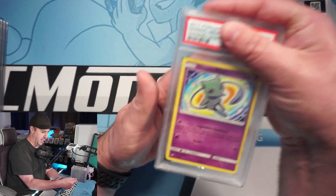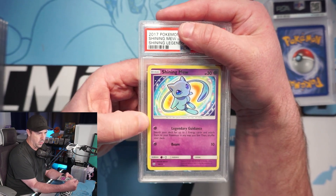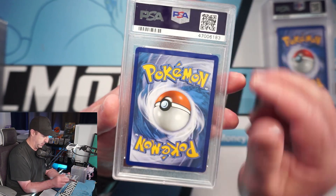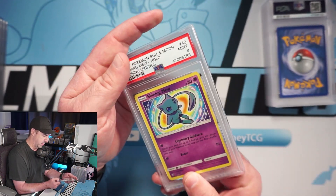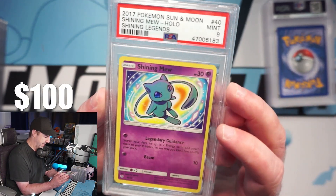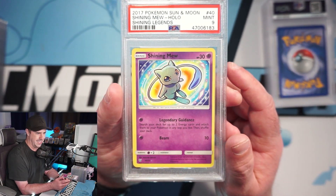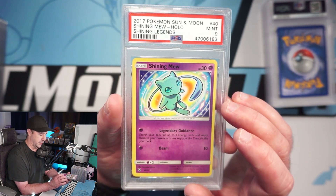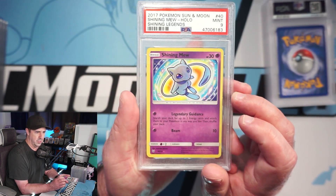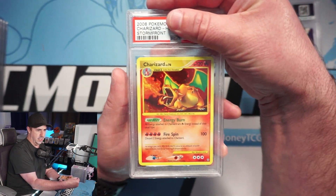Shining Mew from Shining Legends — centering, there's a little bit more on the left than the right but not by much. The back looks perfect, I'll say it's a 10... and I got the 9. They dinged us for the left to right centering — that's unfortunate. I can see it; it's very close but I can see that one getting the 9. Left to right is off — unfortunate, but still a very cool card.